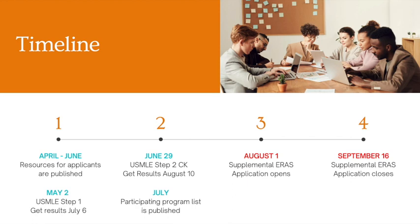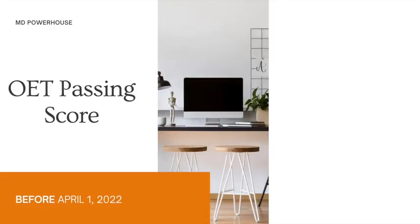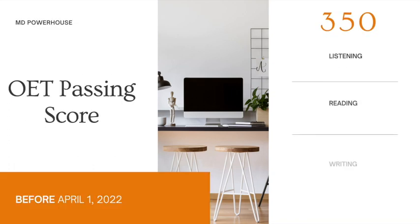Now let's move on to the extremely important updates for eCFMG certification. So in order to gain eCFMG certification, you have to pass the OET. And the eCFMG has just released new changes for this passing score. So before April 1st, 2022, you would need to get a 350 on the listening, reading, writing, and speaking subsections.